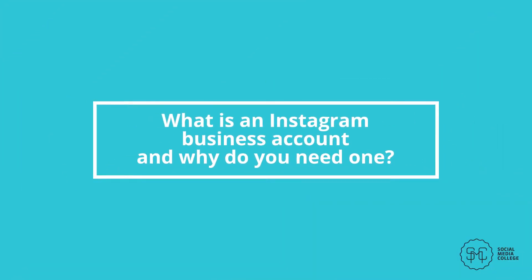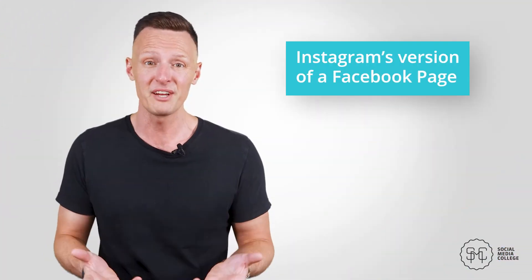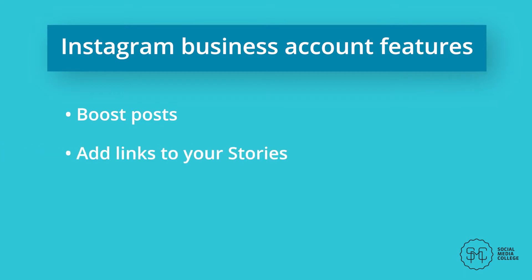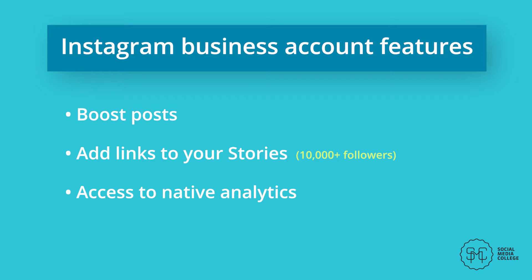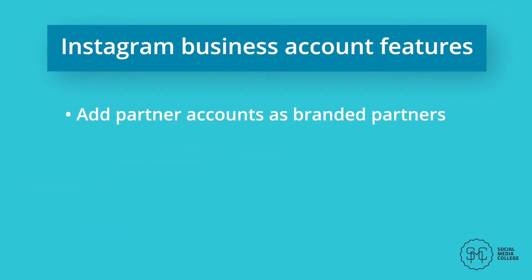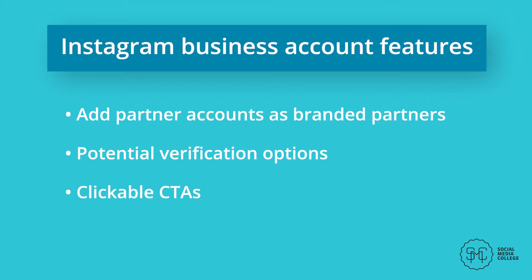What is an Instagram business account and why do you need one? An Instagram business account is Instagram's version of a Facebook page. It tells Instagram that you're using the platform for some sort of marketing, even if not for a conventional business, and it allows you to access features that personal profiles don't have. These include the ability to boost posts, add links to stories with over 10,000 followers, access to native analytics, shoppable posts, branded partner accounts, potential verification options, and clickable CTAs to drive people to your site. The benefits are essential if you want to market successfully and track the impact of your campaigns.